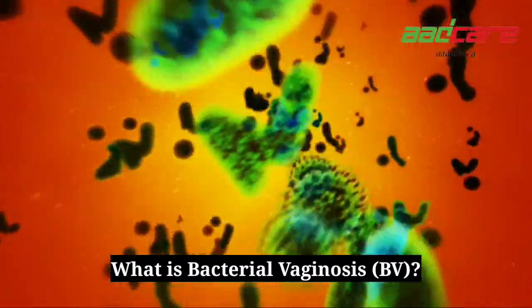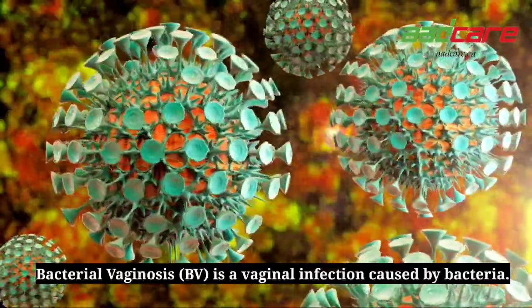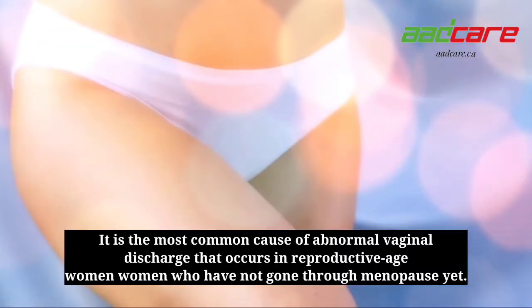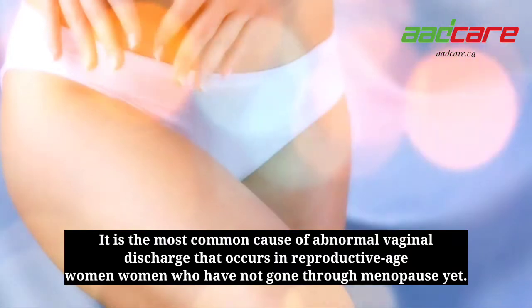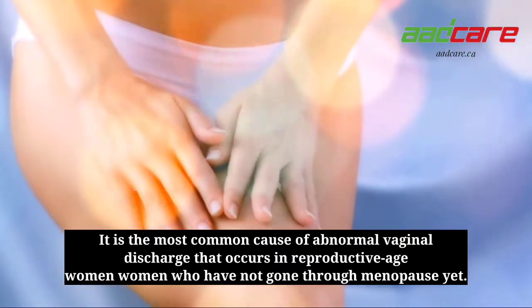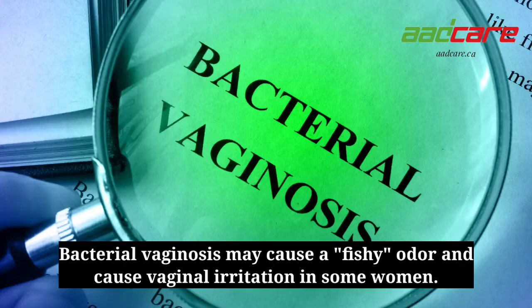What is bacterial vaginosis? Bacterial vaginosis is a vaginal infection caused by bacteria. It is the most common cause of abnormal vaginal discharge that occurs in reproductive age women who have not gone through menopause yet. Bacterial vaginosis may cause a fishy odor and cause vaginal irritation in some women.